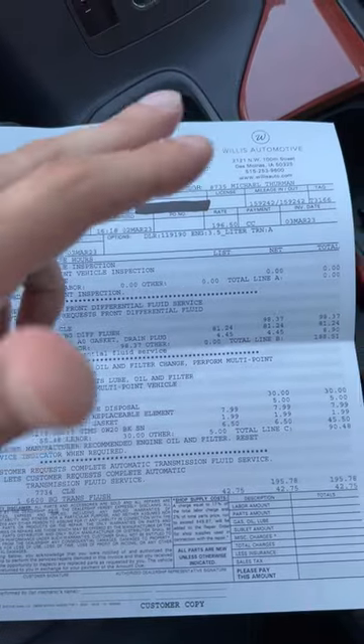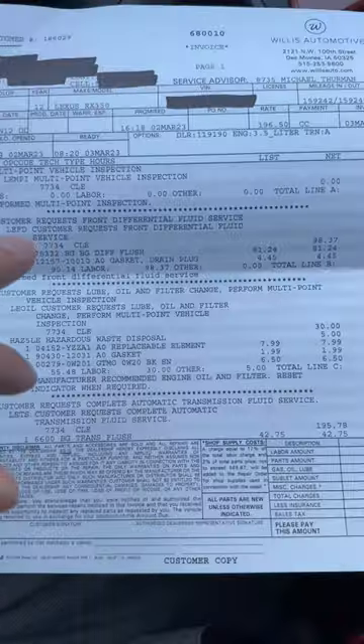I have a 2012 Lexus RX 350, currently at 160,000 miles. I bought it two and a half years ago when it was at 127,000 miles and have been driving it with no issues at all. I recently did some maintenance on it and I'll share how much I spent and what work was done — all at a local Lexus dealer here in Des Moines, Iowa.